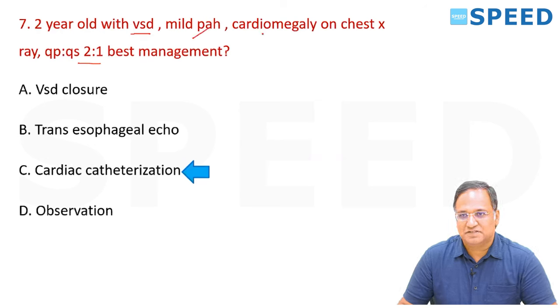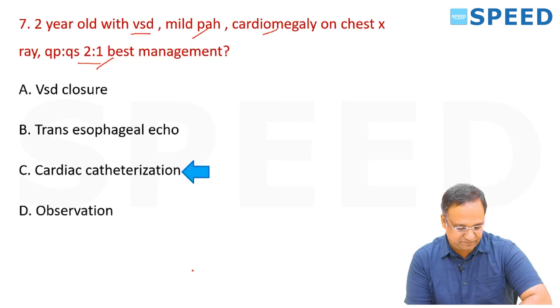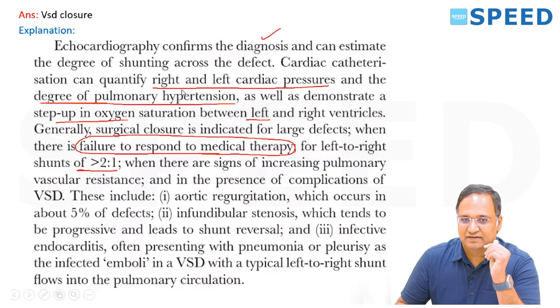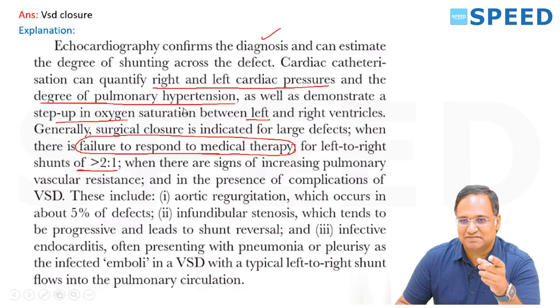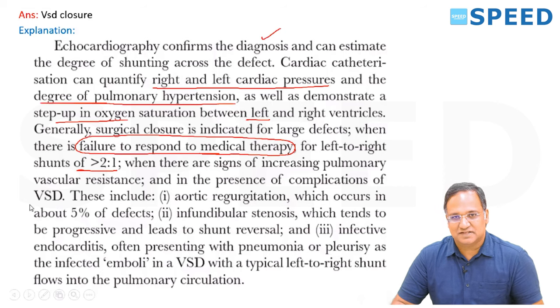Returning to the question: 2-year-old child, VSD, mild pulmonary hypertension, cardiomegaly, and Qp:Qs ratio 2:1. Since mild pulmonary hypertension is given and Qp:Qs is more than 2:1, the best answer should be changed to VSD closure — option A. Cardiac catheterization quantifies pressures but given mild pulmonary hypertension and shunt >2:1, surgical closure is the best answer.